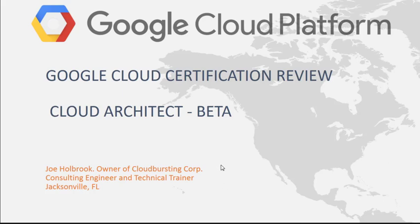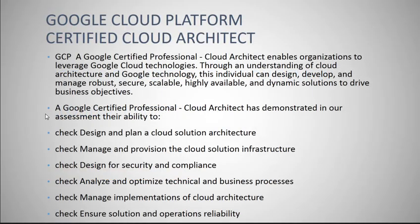Hello and welcome to the Google Cloud Platform Certification Review of the Cloud Architect Beta exam. I'm Joe Holbrook, owner of Cloud Bursing Corp, consulting engineer, and I'm also a technical trainer based out of Jacksonville, Florida. I wanted to take a few minutes and go through my experience with the Google Cloud Platform exam, specifically the Cloud Architect.